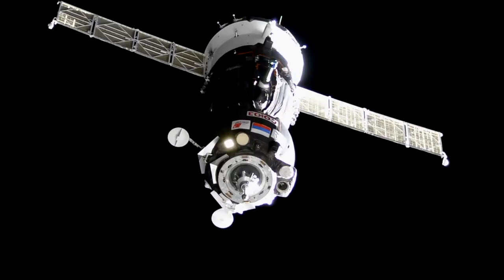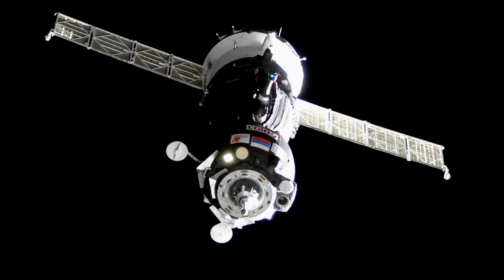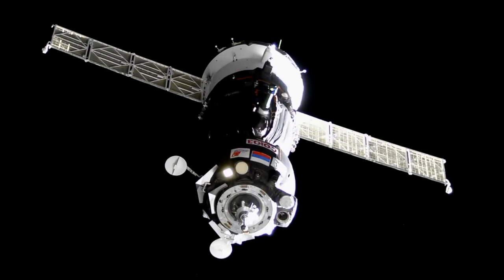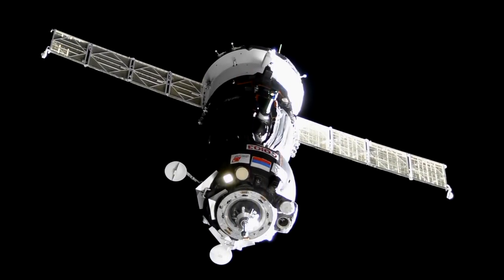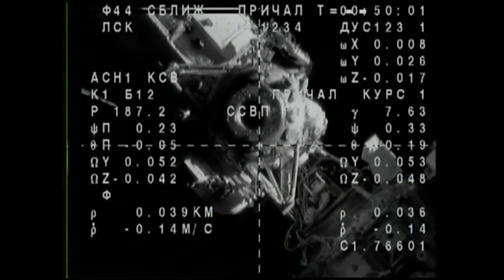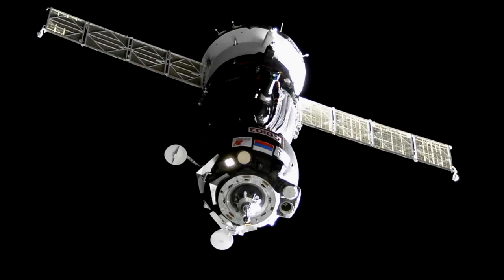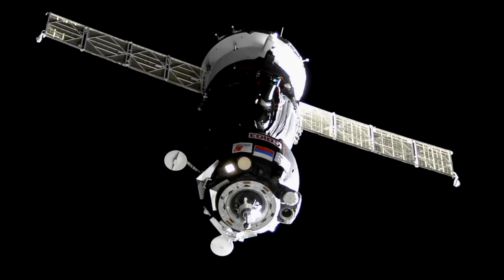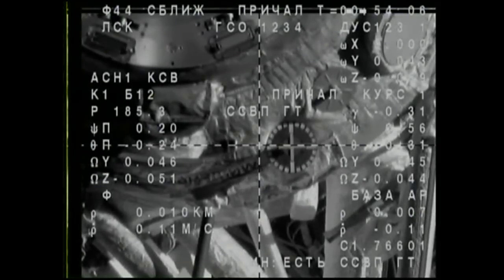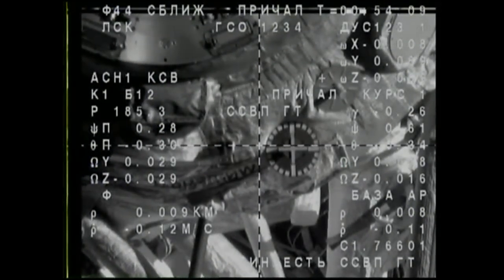Continuing with the theme of the day, everything going great with the spacecraft and all of the systems on board the station during this final approach, just about 40 meters away from the Rassvet module. The Soyuz MS-05 closing in. Range is 35 meters, range rate is 0.14 to 0.16.